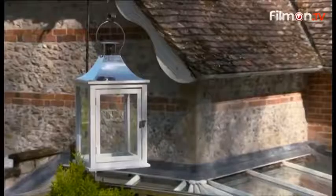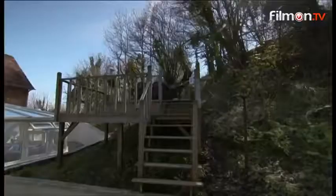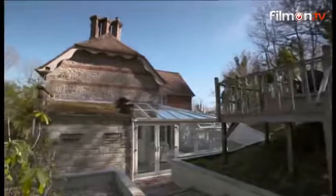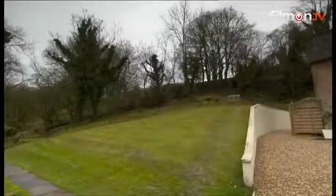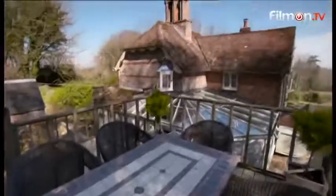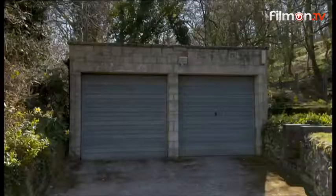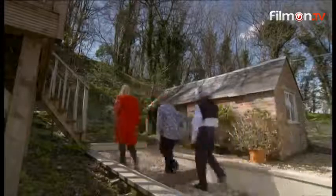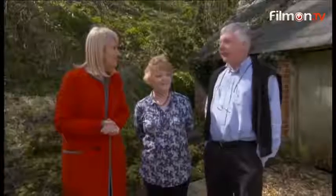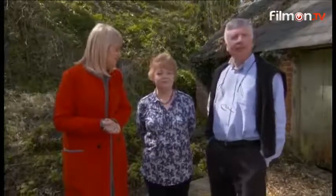This country cottage is packed with period features, and outside there's more to persuade them to overlook the lack of guest bedrooms. Three quarters of an acre of grounds include lawn and specimen trees, as well as decking for al fresco dining. There's also a detached double garage and a versatile additional outbuilding. The outside space is beautiful — it really is. Beautiful location.